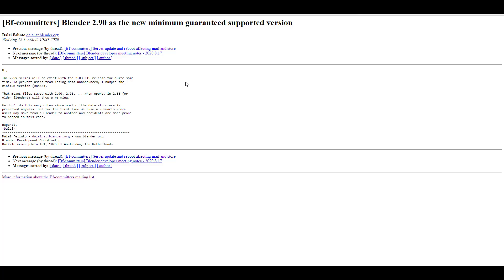The 2.9x series will coexist with the Blender 2.83 LTS release for quite some time. This is to prevent users from losing data unannounced and to bump up the minimum version. Files saved with 2.9 or 2.91, when opened with Blender 2.83 or older, will definitely get a warning as they refactor and work on the entire data structure.